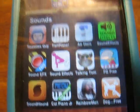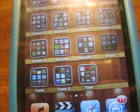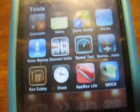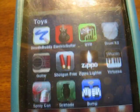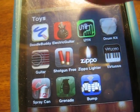Sounds — sound apps, it's just random soundboards and whatever. Sounds too. Music apps. Shazam. Lyrics. Tools. Tools too. And Toys, which is sounds and lighter, stuff like that.